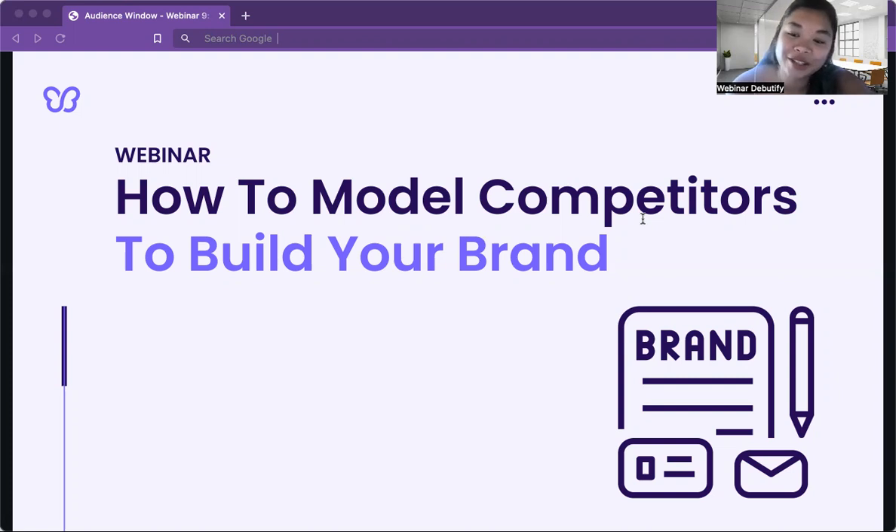We're diving into the nitty-gritty of modeling your competitors to build your perfect brand. It's like figuring out your arch nemesis and then using their powers for good. Plus we'll be sharing some juicy secrets on how to stay ahead of the game and leave your competitors in the dust. So grab your coffee, tea, or whatever floats your boat and get ready to learn some new tricks. If you have any questions, don't be shy to ask — we're all friends here.